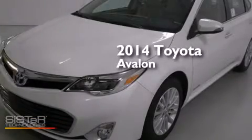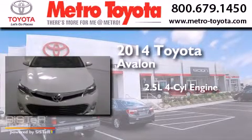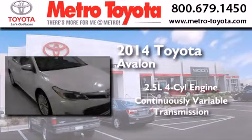This is a brand new 2014 Toyota Avalon. It features a 2.5-liter four-cylinder engine and a continuous variable transmission.